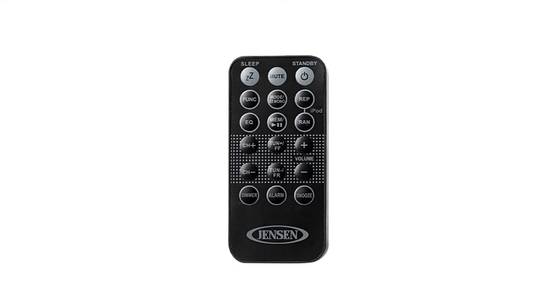Get more out of your Apple products with this JILS 525i digital music system.